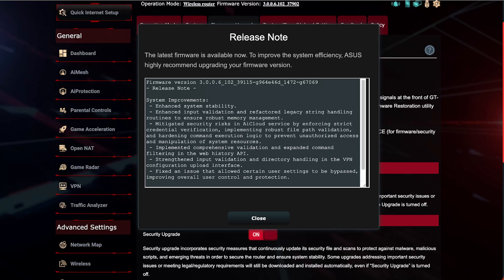Next is the Web History API, where validation is expanded with stricter parameter checks and command filtering. Any malformed or malicious requests are rejected before they reach system routines — the router's main operating system. This reduces the risk of crashes and unintended command execution via logging or history functions, making your router stronger and more secure.